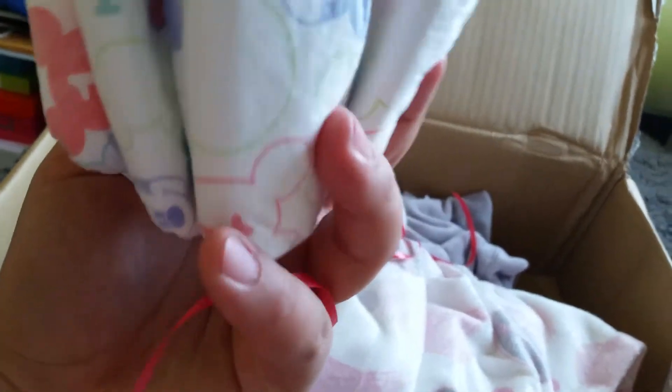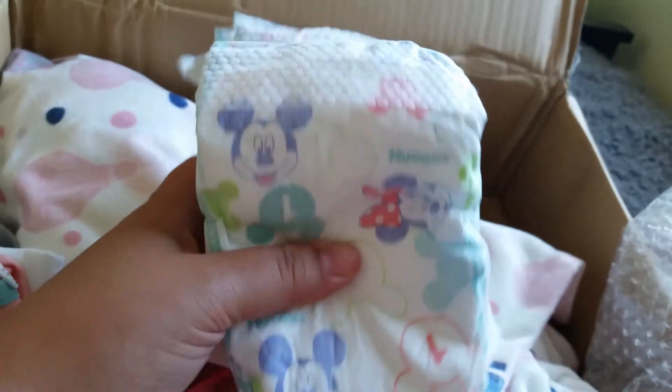Good thing she sent diapers, because I have absolutely none. She sent one, two, three, four, five of these adorable little — I think they're Huggies — which is really nice, because I actually never use Huggies. I usually only buy Pampers.